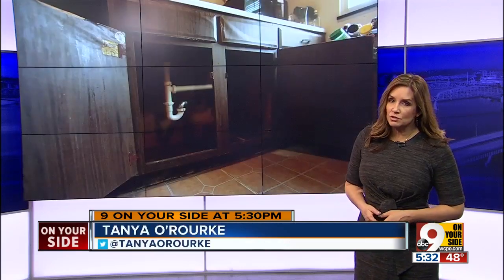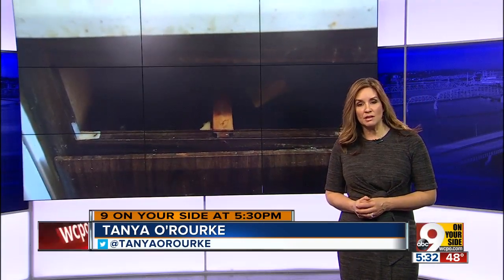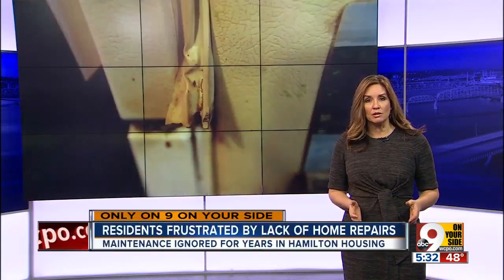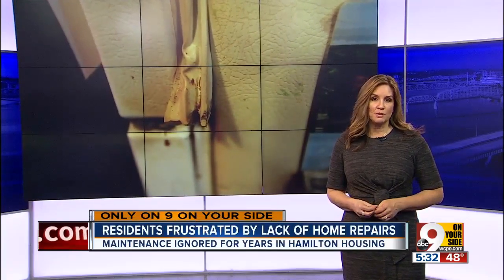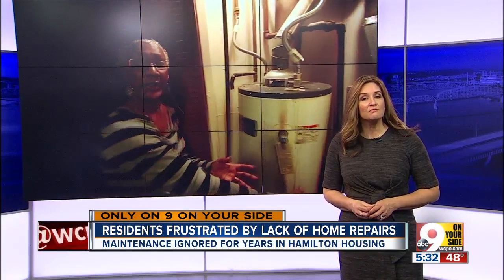Molding ceilings, molding cabinets, even tricking the furnace to keep warm air blowing — these are just a few of the maintenance issues public housing residents in Hamilton say they've been enduring for years. WCPO's Lucy May and Emily Maxwell spoke to residents about the lack of basic repairs.